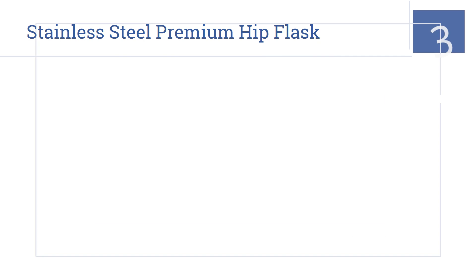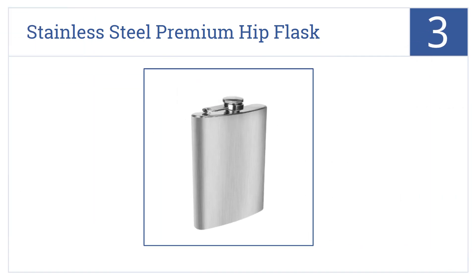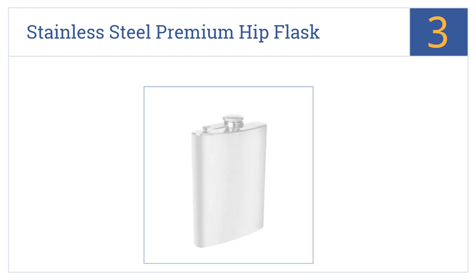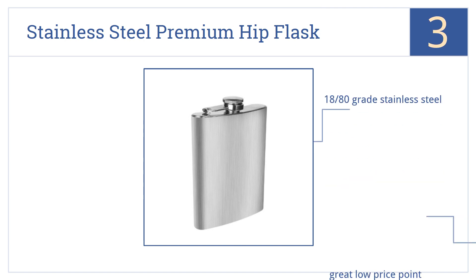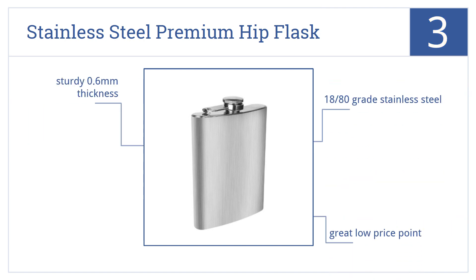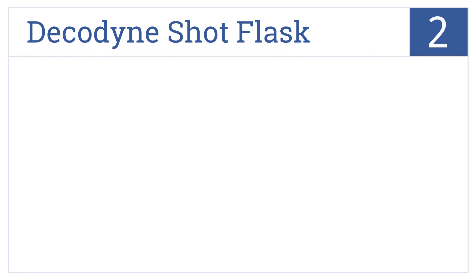Nearing the top of our list at number 3, this stainless steel premium hip flask is a simple, classically designed flask — the same type that's traveled with people for many generations. It's made from 18/8-grade stainless steel with a sturdy 0.6-millimeter thickness and comes in at a great low price point.